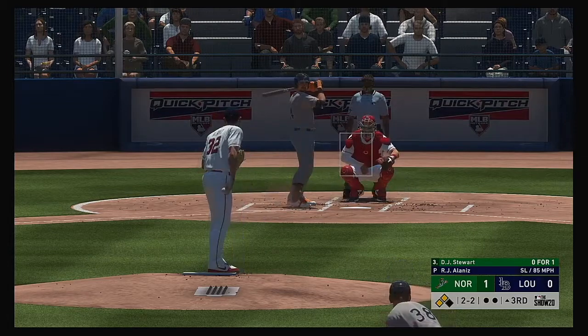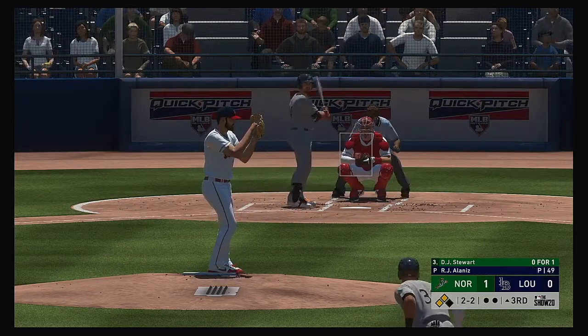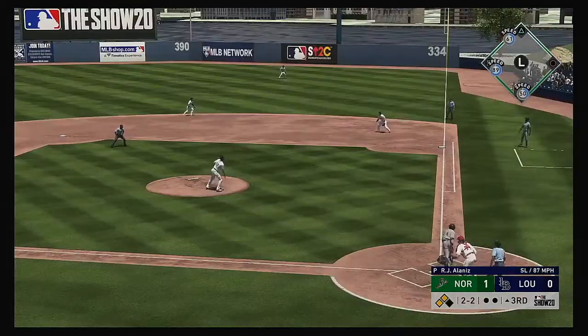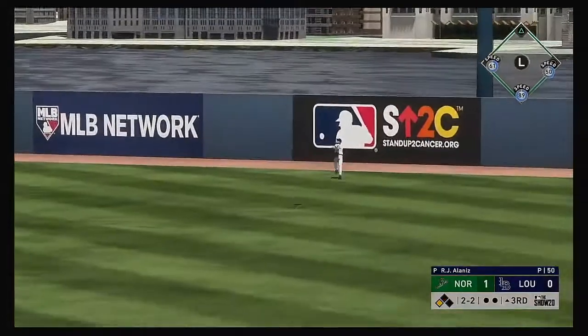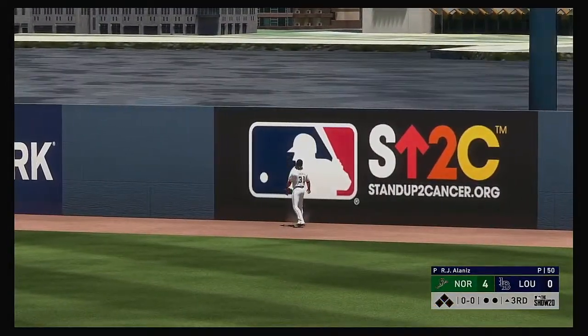Into the box now, D.J. Stewart. The one-two offering looked like a slider, but it's two and two. And he turns on one, sending it high and deep to right — and it's gone!